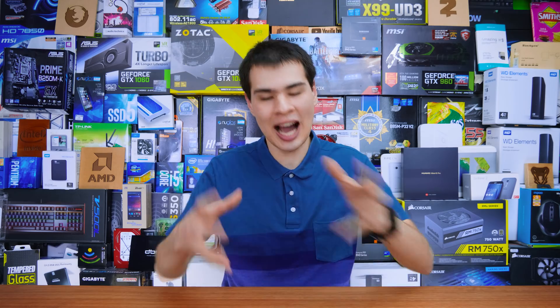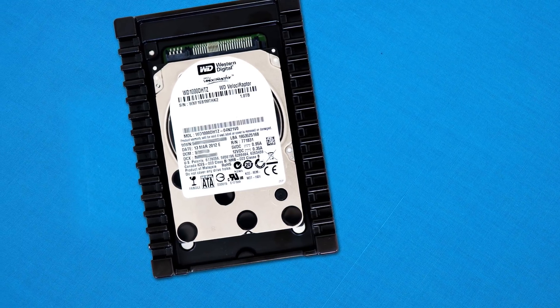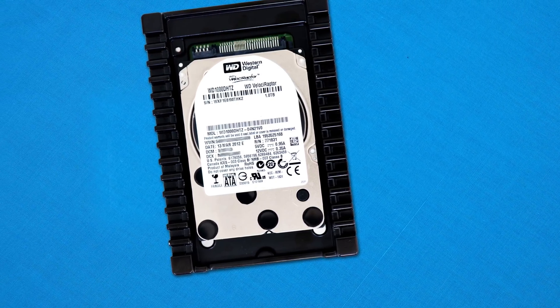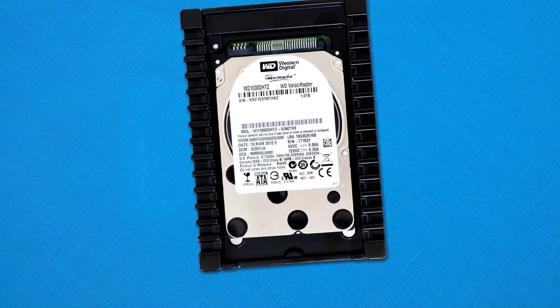The enthusiast inside of me can't be happy with just saying to get an SSD - we must test it for ourselves. When a WD Velociraptor came across my desk, I knew I could not give up the chance to benchmark it and take a look at what it can really deliver.